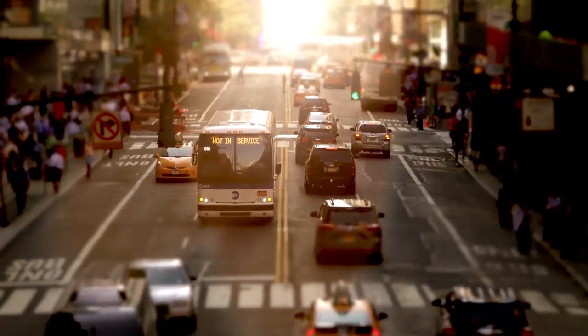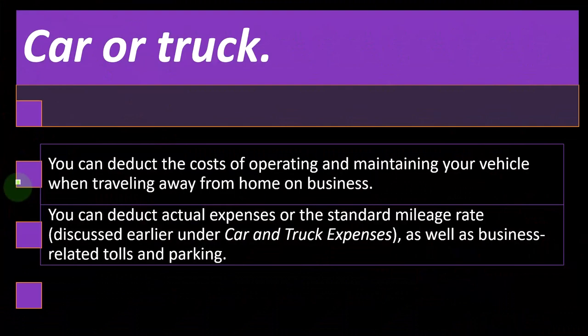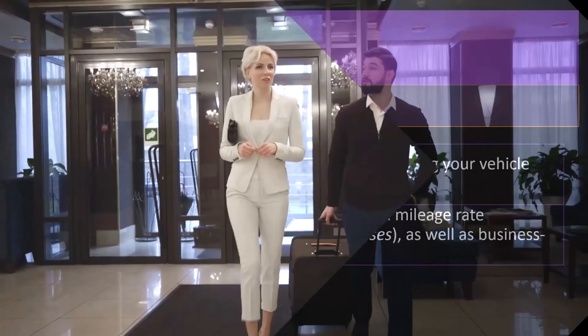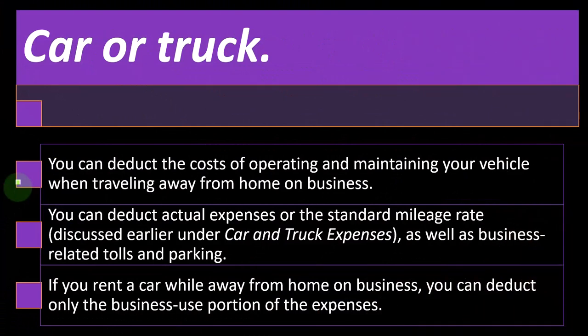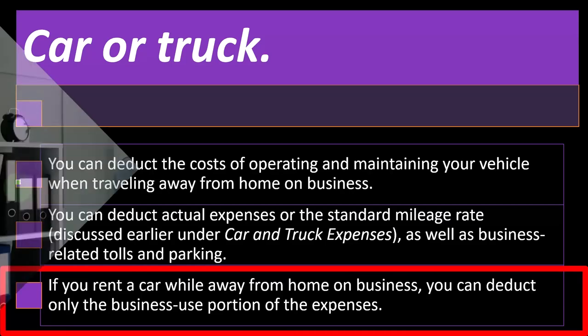You can deduct actual expenses or the standard mileage rate, as discussed earlier under car and truck expenses, as well as business-related tolls and parking. So if you rent a car while away from home on business, you can deduct only the business use portion of the expenses.